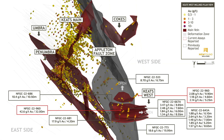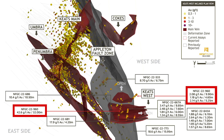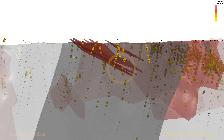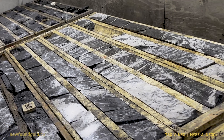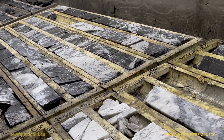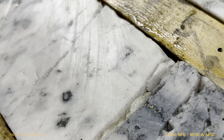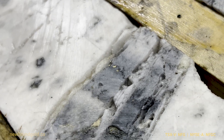We're looking at drill hole NFGC-22960. What we're seeing in this hole is a broad interval of quartz veining, significant amounts of sulfide mineralization, and our teams have identified well over a thousand flecks of visible gold within this interval.